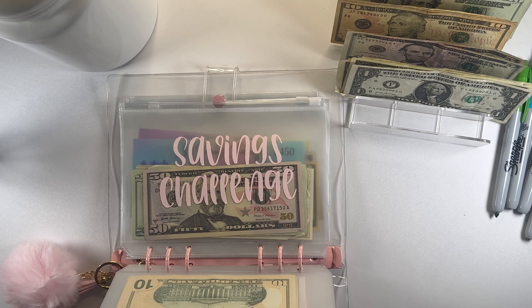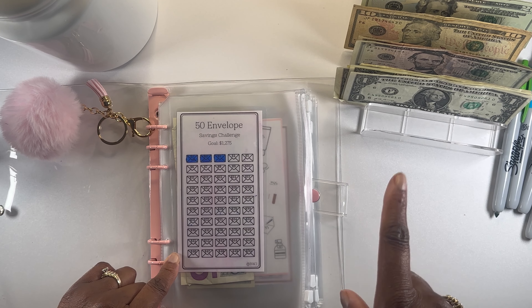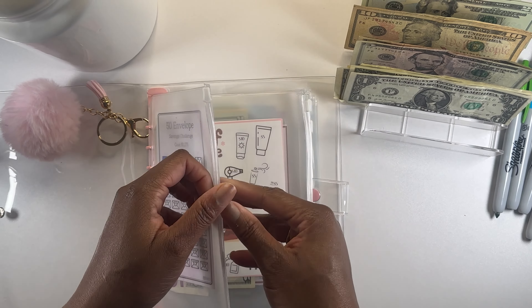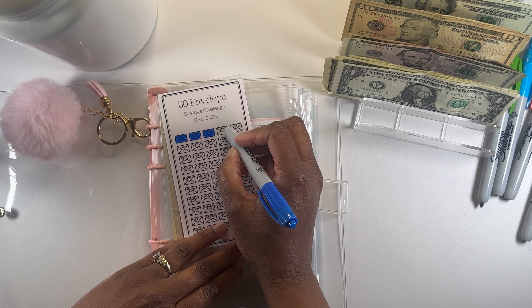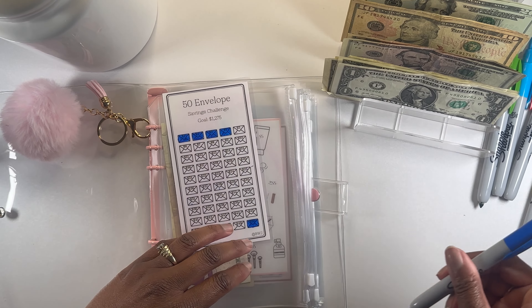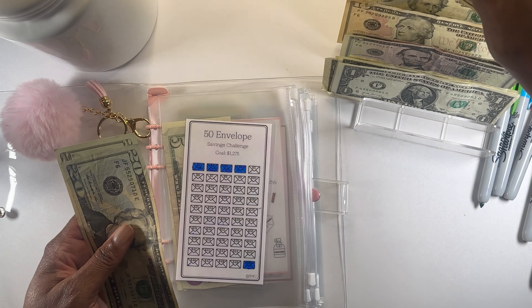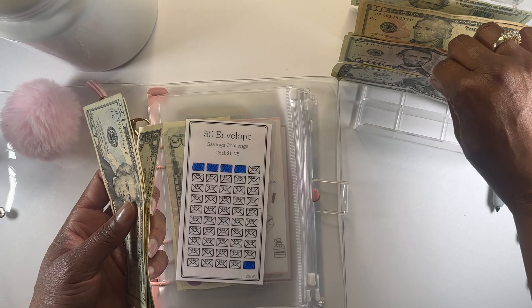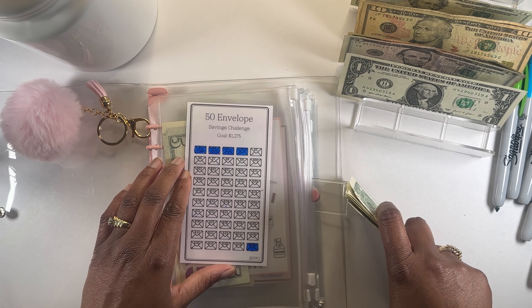Our next challenge is our 2024 $50 Envelope Challenge, and today we'll be stuffing $54 dollars. Let's get our blue marker. We'll be stuffing a $50 bill and the number four for $54 dollars — so $40, $50, $51, $52, $53, and $54 — for the $54 envelope challenge.